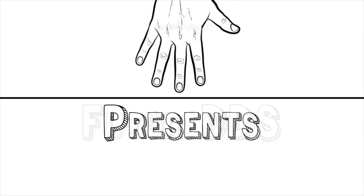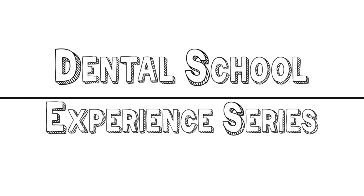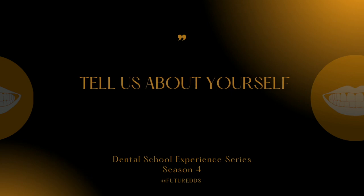Hello, Future DDS family and friends! My name is Dr. Marcus Ramos Pearson, and I am a class of 2022 graduate of the LECOM School of Dental Medicine. I am originally from Durham, North Carolina, and I received my Bachelor's of Science in Biology from Queen's University of Charlotte in Charlotte, North Carolina.